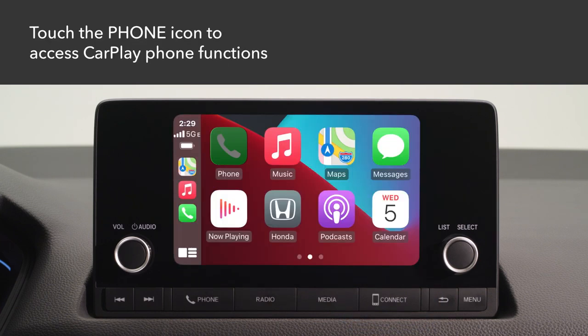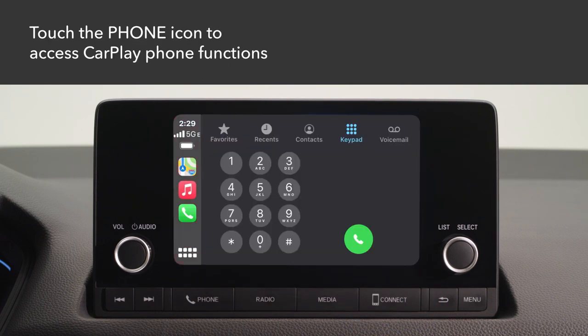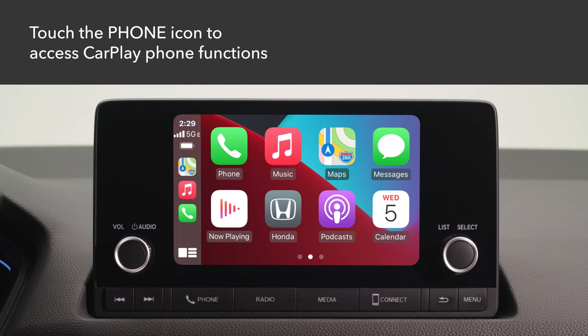Touch the phone icon on the CarPlay screen to access the CarPlay phone functions, access the contact list, or listen to voicemail. Note that when CarPlay is connected, your phone calls and music will be accessed through CarPlay, not Bluetooth hands-free link or Bluetooth audio.